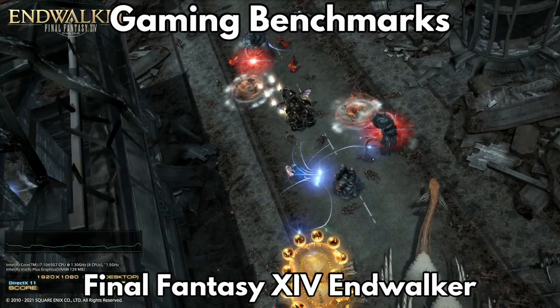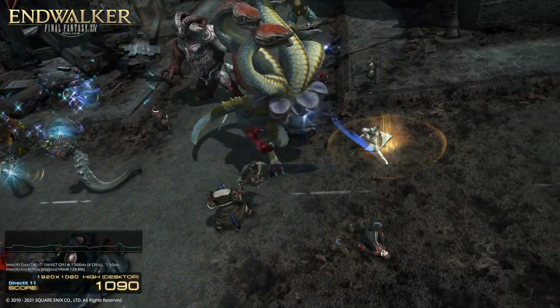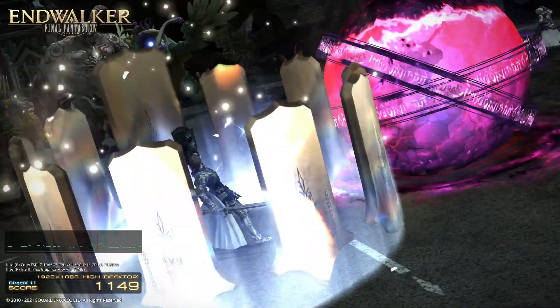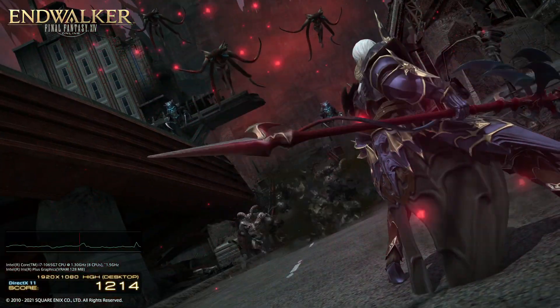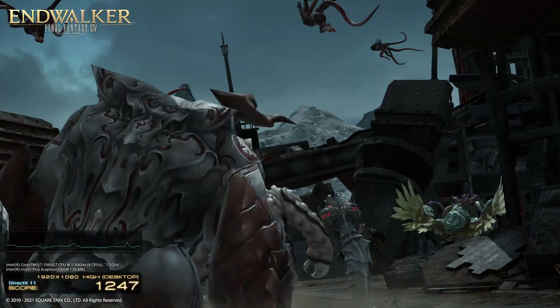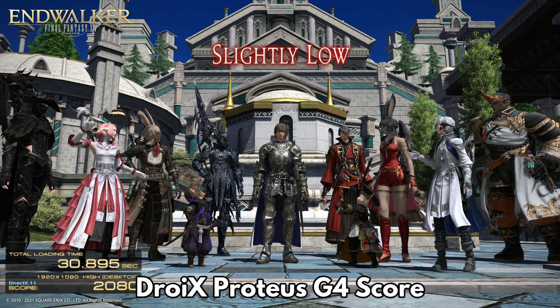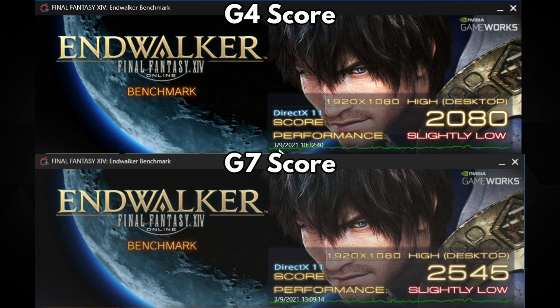Not only are the Droix Proteus G4 and G7 great for home and office work, you can also sneak in a few games during your lunch break. These benchmarks are run at 1920x1080 using maximum graphics settings to really stress both devices. Normally you would run them at more reasonable graphics settings such as medium. We start with the Final Fantasy XIV Endwalker benchmark. The G4 scores 2080 with a slightly low performance rating. The G7 scores a considerably higher 2545, but again with a slightly low rating. This gives us a score difference of around 20%, which is in line with the 3DMark differences.